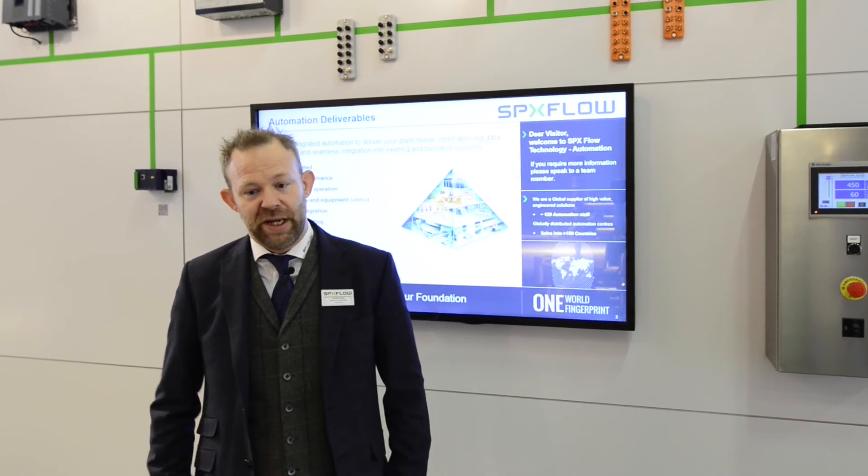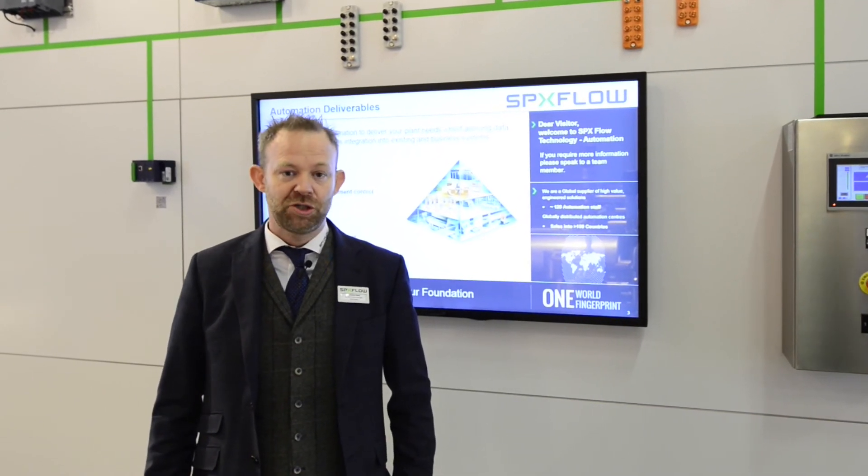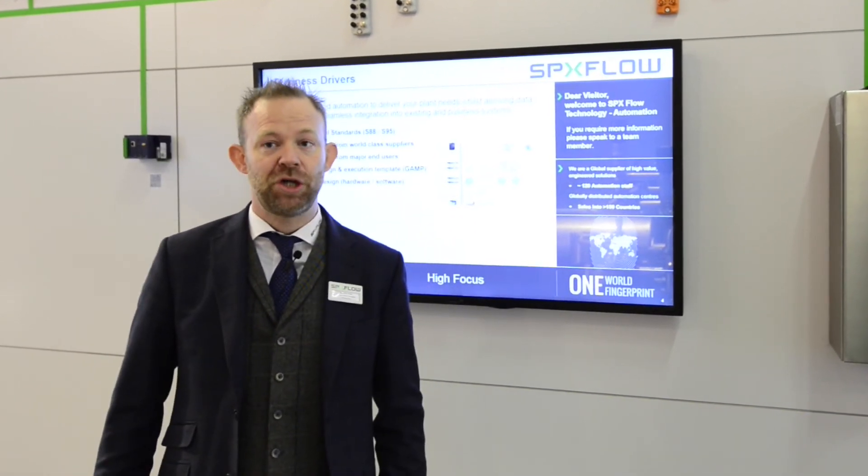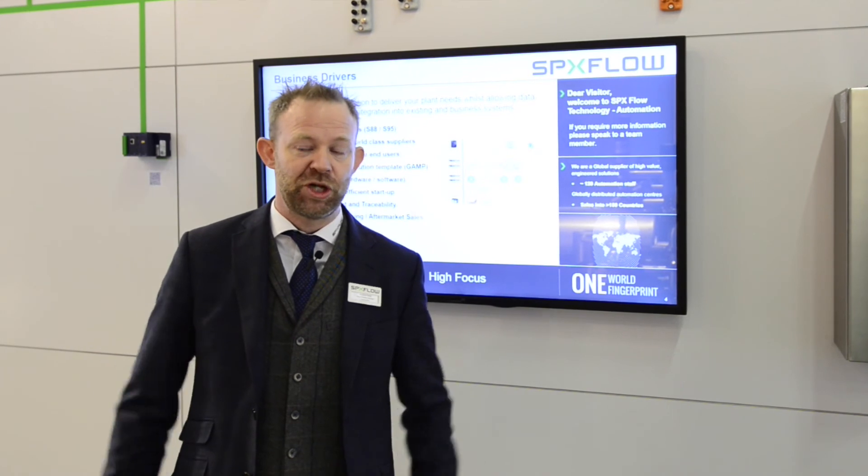The other benefits of using SPX really are because we've got a large globally placed team. We're capable of automating in every country around the world just about. Our general procedure for an automation project is a core staff of SPX staff, and we project manage that internally ourselves.